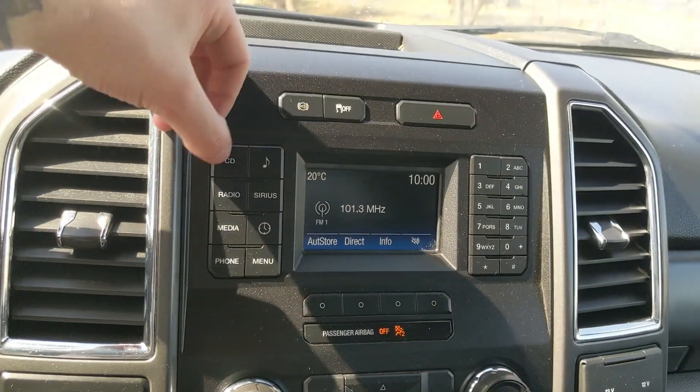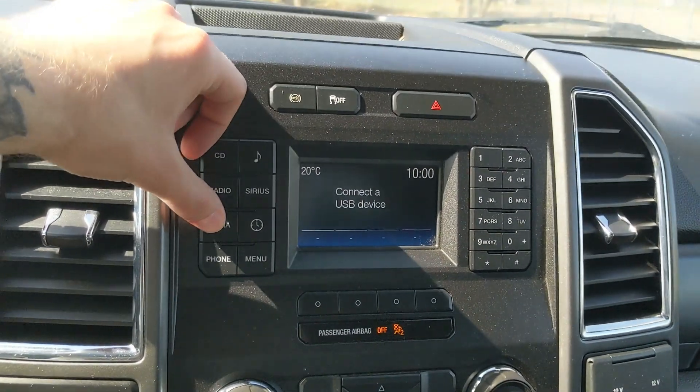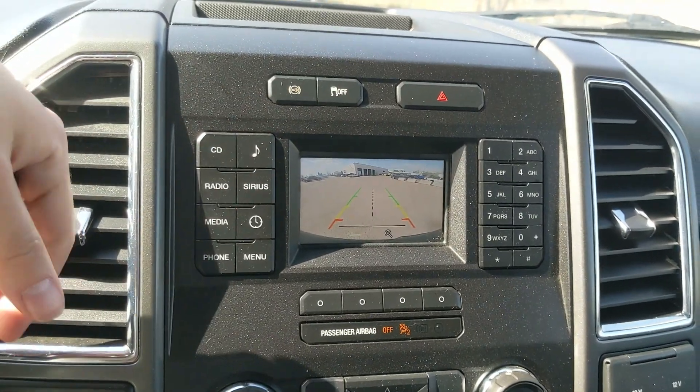Moving on to your infotainment screen, which is radio, SiriusXM, CD, Bluetooth, and USB capable, so you have plenty of options for whatever you want to listen to. Shifting into reverse, you have a backup camera so you can see where you're going.